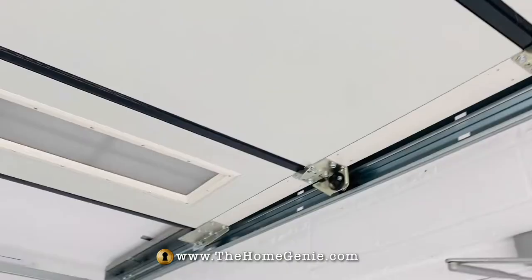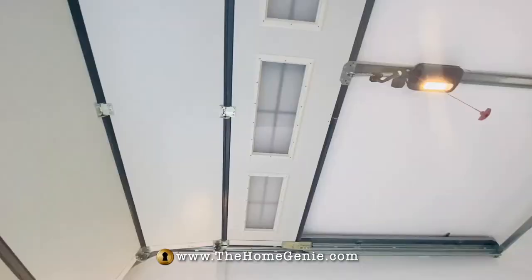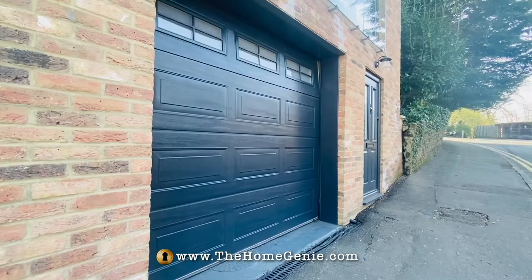A lot of you had recommended Teckentrup to me because they are such solid doors. The multiple rollers and motor keep the door securely closed, and the motor even pushes back if someone attempts to force the door.